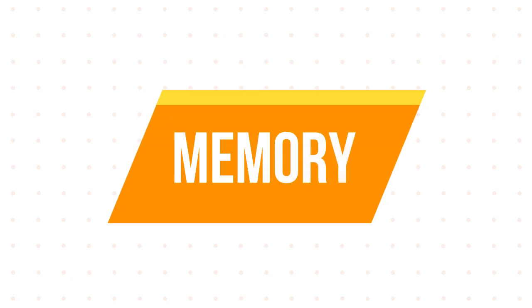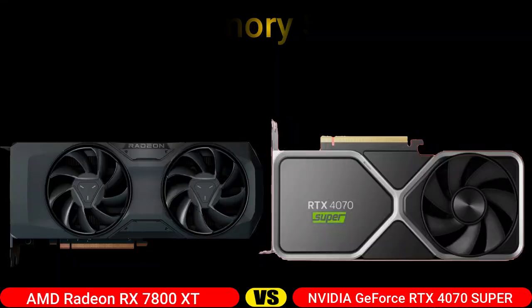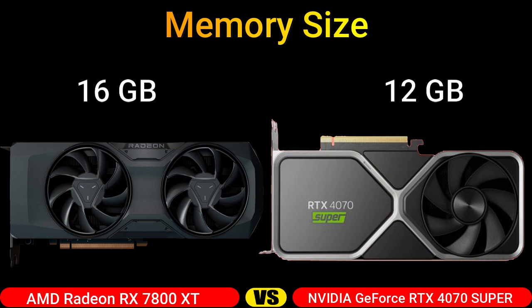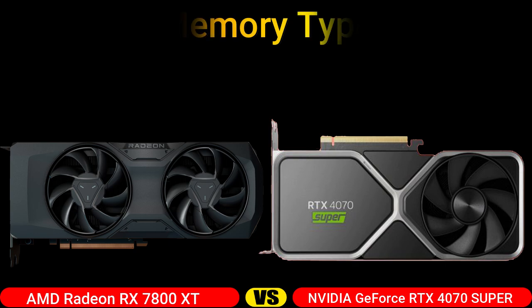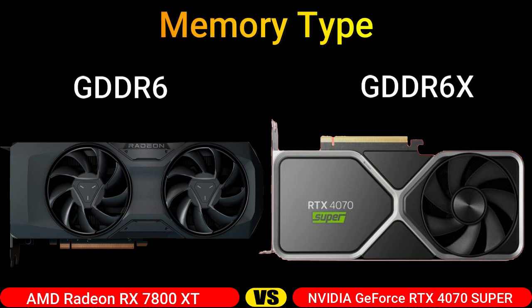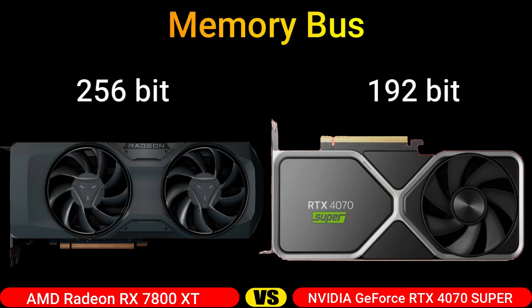Part 3: Memory. Memory Size. Memory Type. Memory Bus.